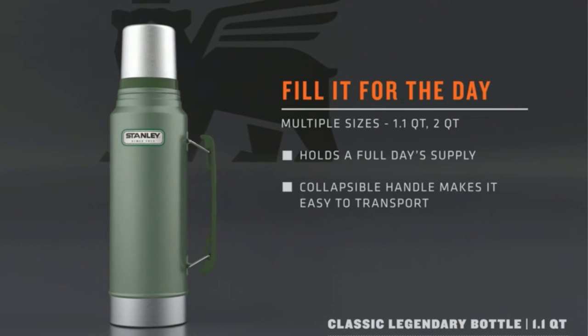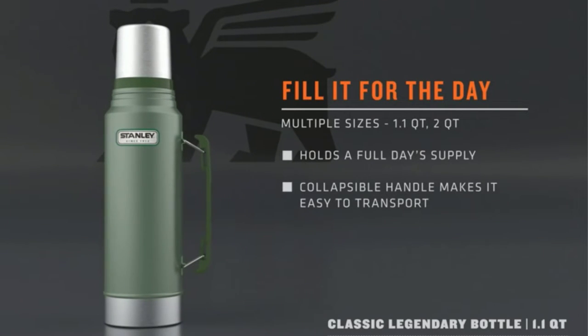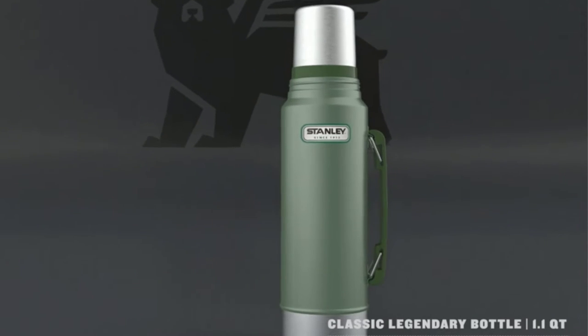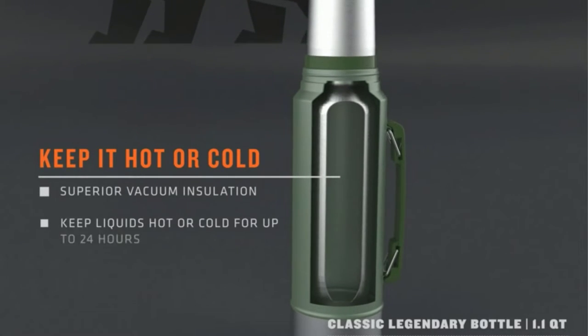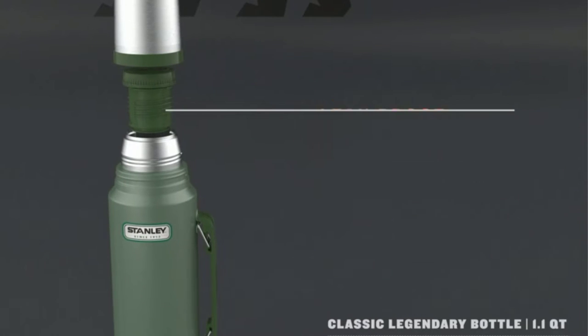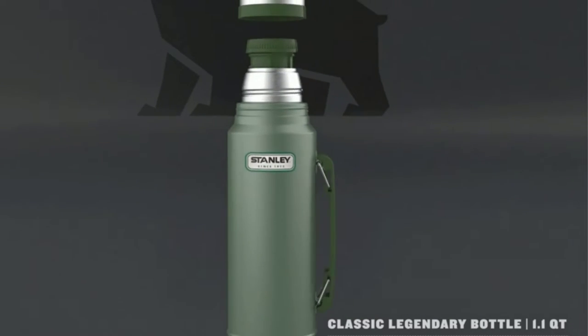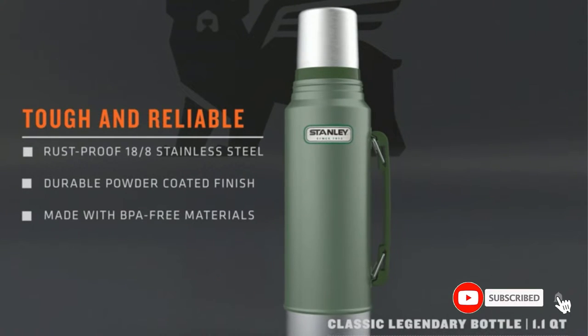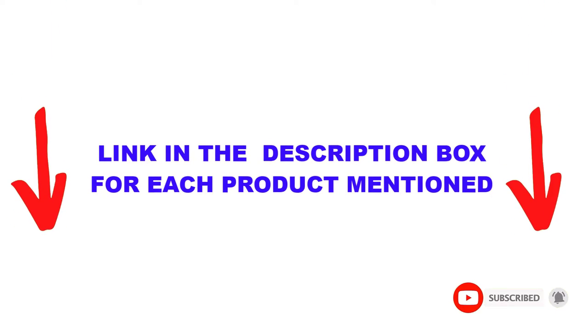Are you looking for the best coffee thermos in your budget? In today's video, we break down the top 5 best coffee thermoses available on the market. This list is based on personal opinion, covering price, quality, durability, and more. These products are helpful for people like you — check out the description below and subscribe for more videos.